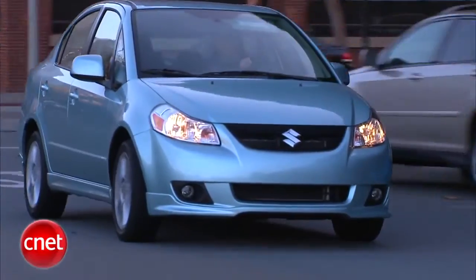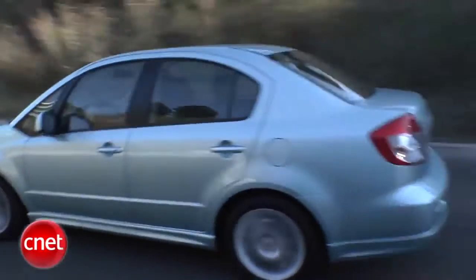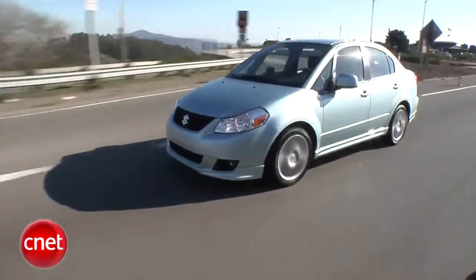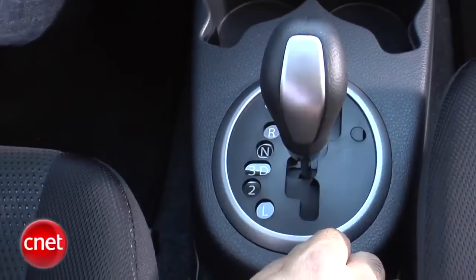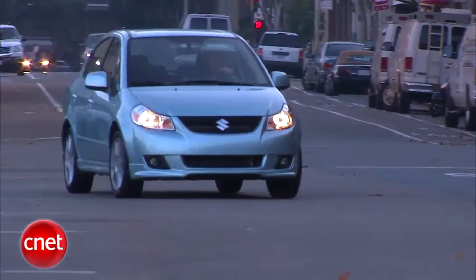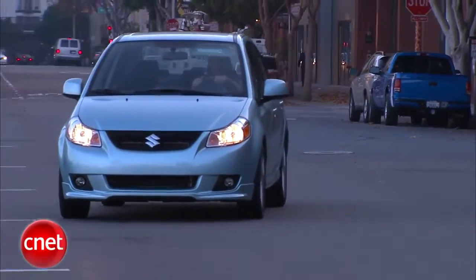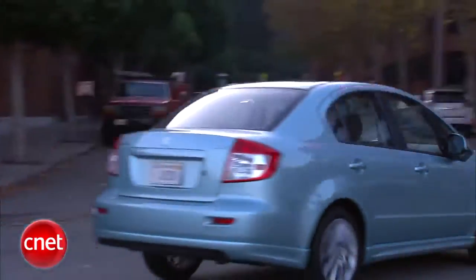Two liters of inline-four provide 143 horsepower and 138 foot-pounds of torque. For comparison, a Honda Civic does almost the same numbers but with 200 cc's less engine. The base gearbox in our SX4 is a five-speed manual, but we have the optional four-speed automatic. The Suzuki delivers 22-30 MPG with a manual gearbox. Suzuki competes more on price than economy, and it has a power edge over its key Asian rivals.